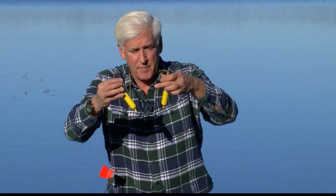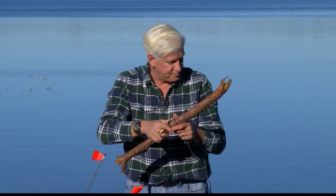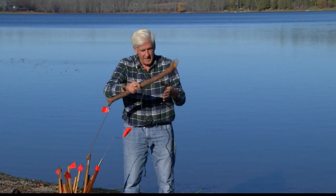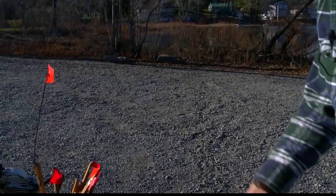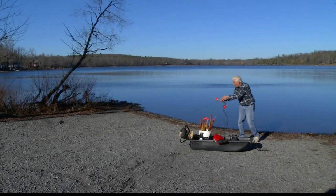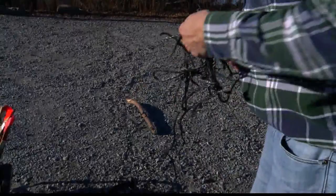A life jacket is not a bad idea either. I carry a 50-foot piece of rope with a solid branch or piece of wood attached. If somebody falls through the ice, you throw it to them, they grab it, and you can help pull them out. Something like this could literally save somebody's life.